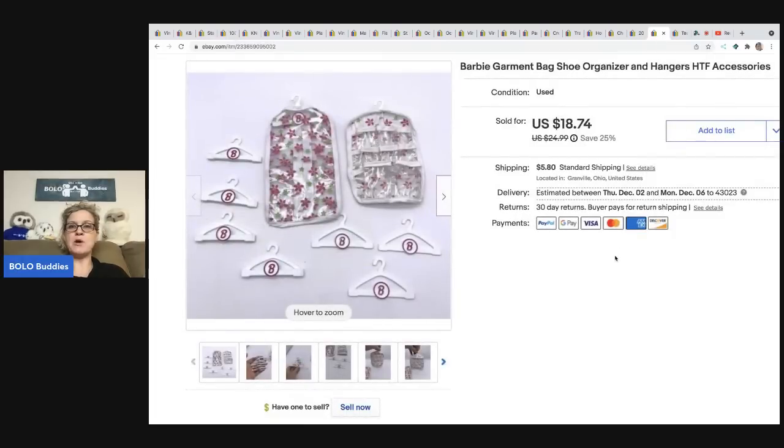The next item is this Barbie garment bag shoe organizer. I believe it's vintage — it's a harder-to-find accessory for Barbie. It sold for seventeen dollars and the buyer was all in for twenty-four sixty-nine.